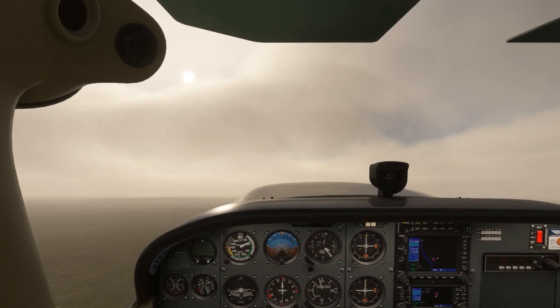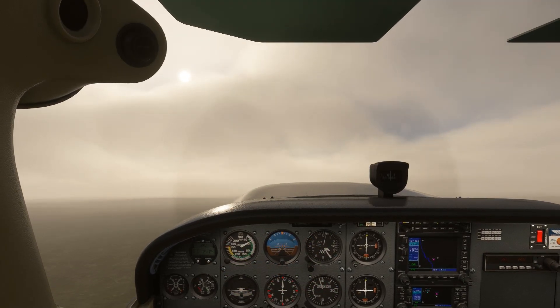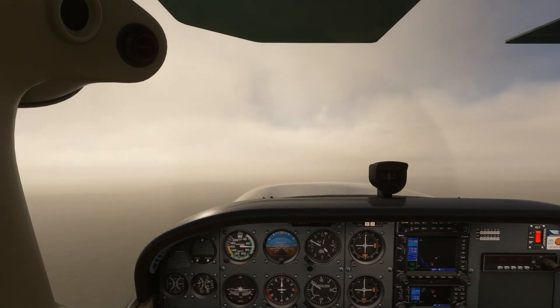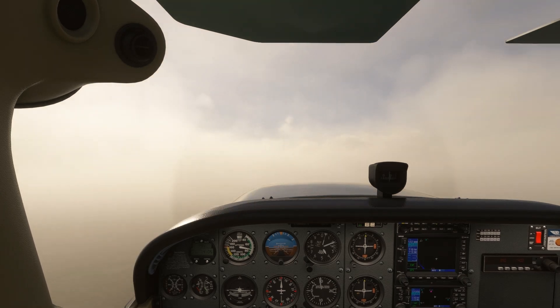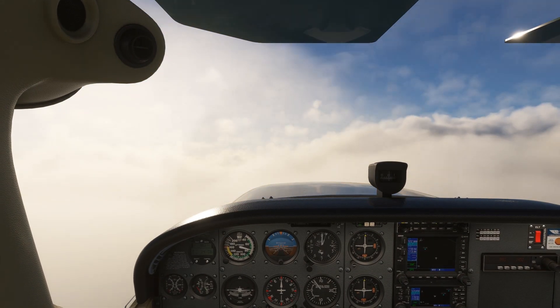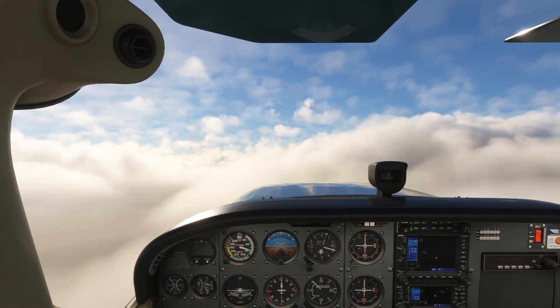So we take to the skies, deciding to climb to 7,000 to stay above the 5,000 foot reported cloud tops. We enter a hazy layer where visibilities begin to drop under 4,000 MSL, and we stay in that, breaking out once again into more visible air around 5,000, just as the report mentioned.